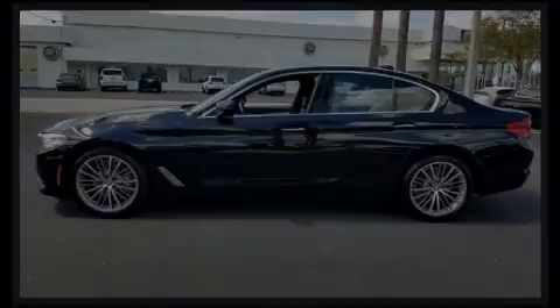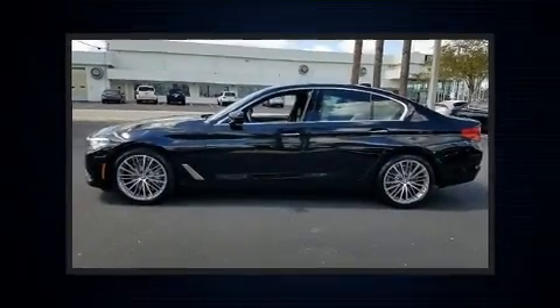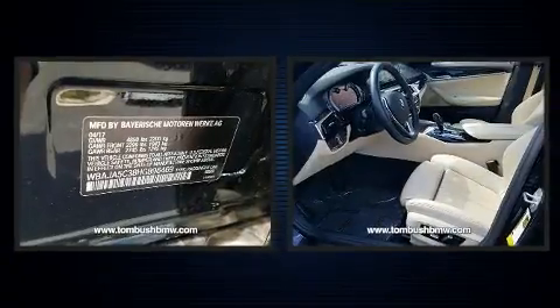Introducing the 2017 BMW 530i. With less than 10,000 miles on the odometer, this four-door sedan prioritizes comfort, safety, and convenience.